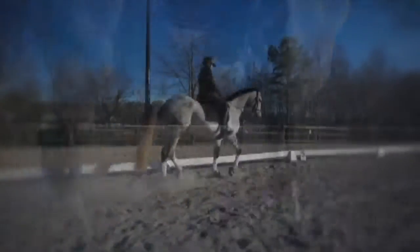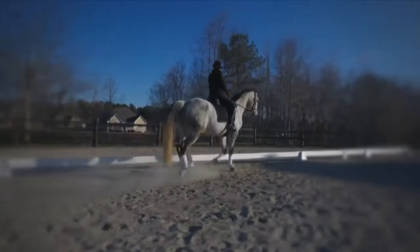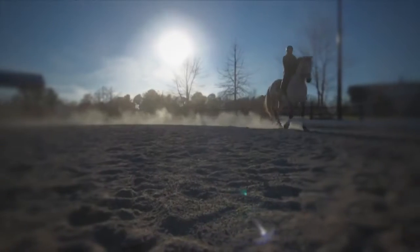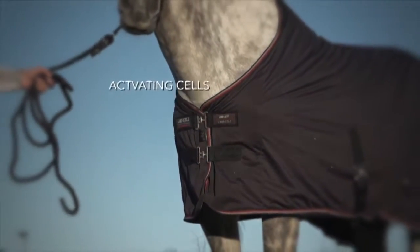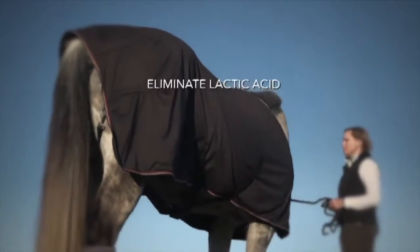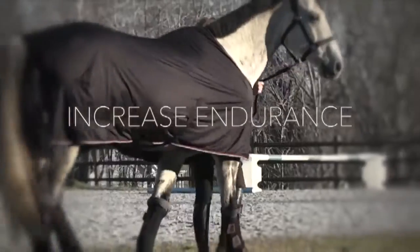The anion-adding properties of the material in the Come Best line will effectively add negative ions to the horse's bloodstream and promote an appropriate ion balance in the body. This balance of ions will aid in purifying the blood and activating cells, which helps eliminate lactic acid, regulate the autonomic nervous system, and thereby increase endurance.